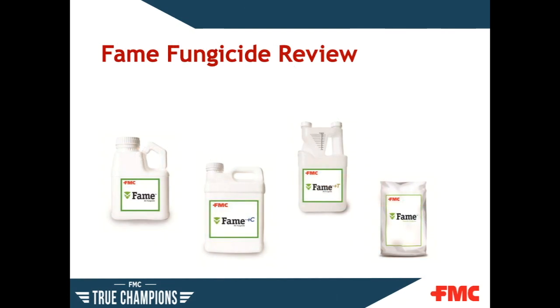FAME is available in a variety of pack sizes and combinations. FAME SC is available in a 16 ounce, 64 ounce, and two and a half gallon pack size. FAME G, a granular formulation, is available in 25 pound bags. FAME Plus C, a pre-mix of Phyloxostrobin and chlorothalonil, comes in 2.5 gallon jugs. FAME Plus T is Phyloxostrobin plus tebuconazole, available in 16 ounce and one gallon sizes.